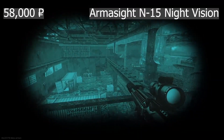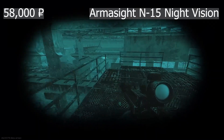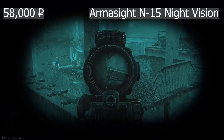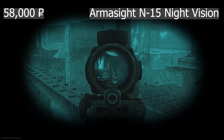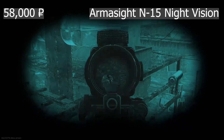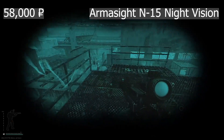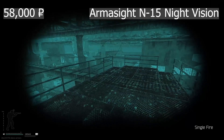This is the Armasight N15 Night Vision Optics, which can only mount to the Armasight NVG mask. While they give you a better contrast than the PNV-10T optics, they cost close to double at 58,000 rubles, and you can't use a helmet with them. While I have played with them, I don't see myself using this on a recurring basis.